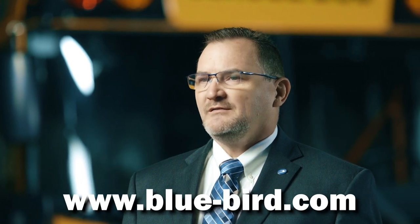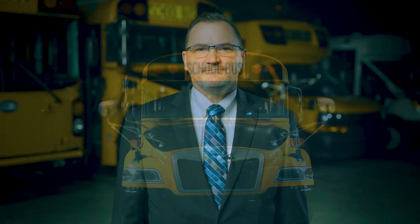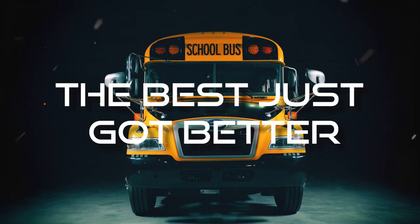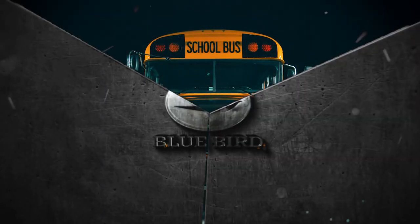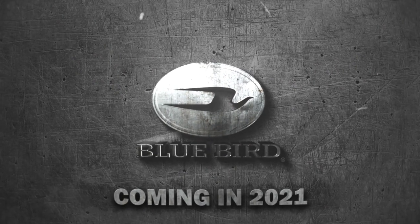We hope you enjoyed this video and encourage you to visit our website at Blue-Bird.com for more information. Thanks for watching. We're just getting started and there will be more product innovation announcements and content coming your way — don't miss out. Make sure to like and follow us on Facebook, LinkedIn, and Twitter.